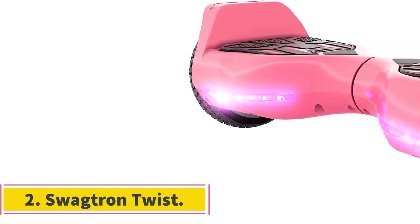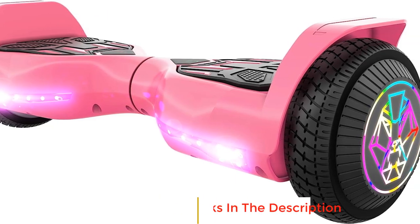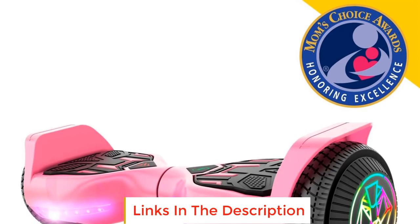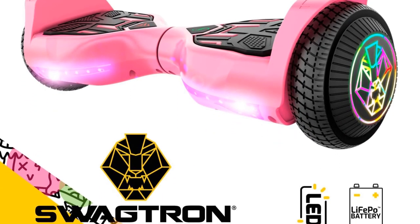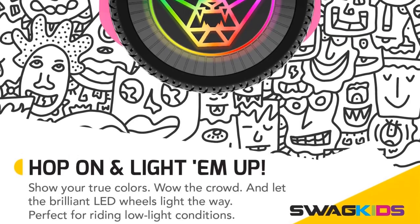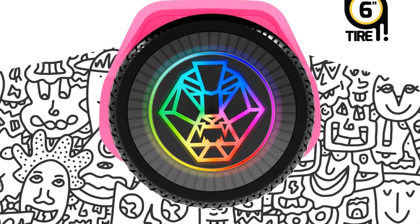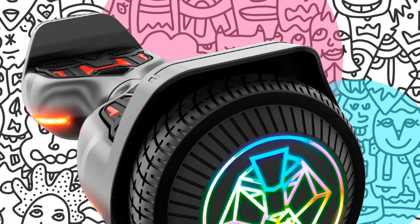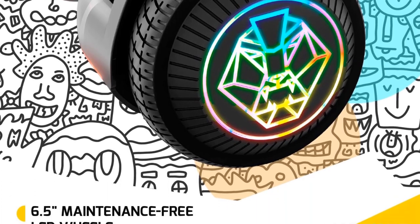Number 2: Swagtron Twist. The Swagtron Twist is a remarkable and reimagined hoverboard that stands out from the rest. With its unique swag body design, it sets itself apart as not your average hoverboard. The innovative design aims to provide an enhanced riding experience. One of the standout features is its roaring LED wheels — 6-inch ultra-bright wheels featuring a multicolored swag lion, which adds style and flair to your ride.